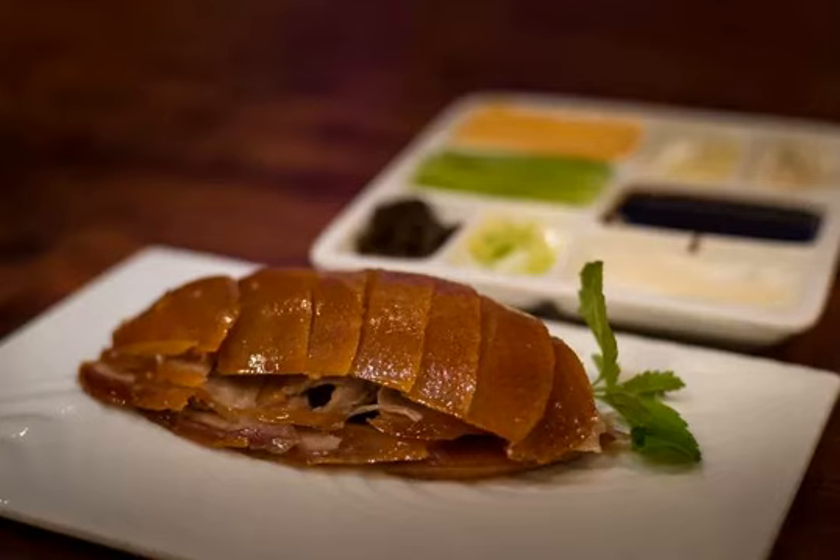Kids might really enjoy dipping the crispy skin in the sugar. And if that's not fun, maybe making their own duck taco using the pancakes and lean meat will be fun. Don't be shy about asking questions or even getting your hotel to help you set up a demonstration in advance.